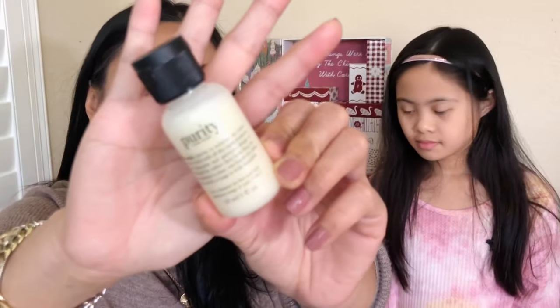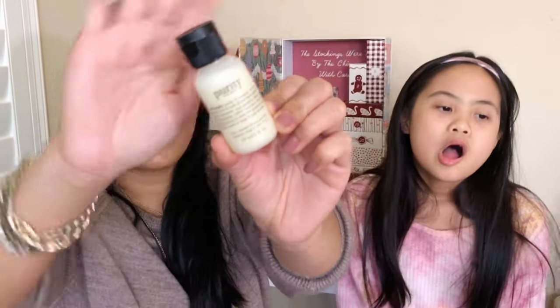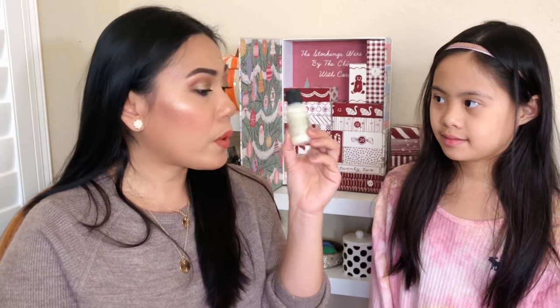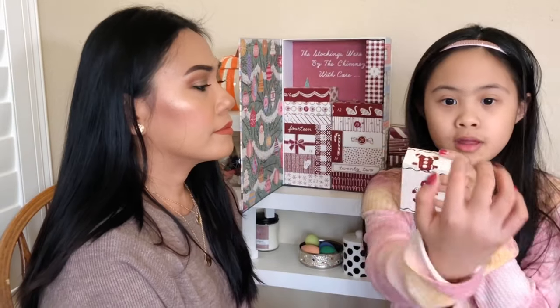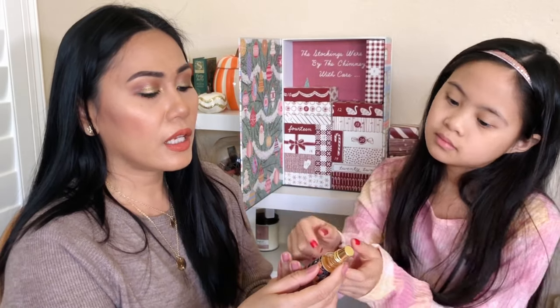Number seven is Philosophy Purity Made Simple cleanser — one of my most favorite cleansers. Love that it's travel size, perfect for when we can finally go on vacation. I usually have the big bottle and just refill these. By the way, my daughter's fingernails are by Color Street and mine are from Perfect Formula — another product I unboxed from the QVC advent calendar. I feel like this is the best nude for my skin tone.